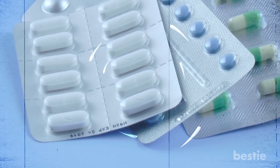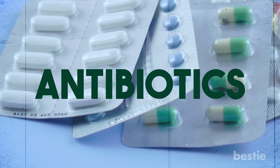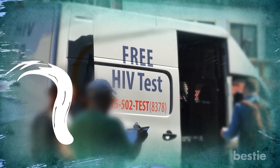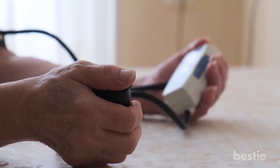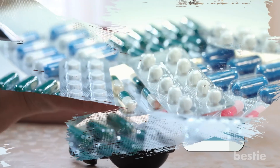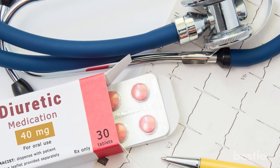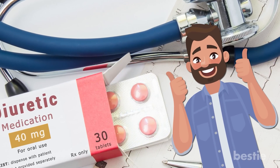Medications. Some medications you're taking will unintentionally cause kidney stones. This includes antibiotics. If you're being treated for HIV or AIDS, some of the meds cause kidney stones to take effect. For those suffering from high blood pressure, certain diuretics are prescribed, and these medicines can end up giving you kidney stones. Not all diuretics are bad though — certain meds can actually lead to your kidney stones being broken up.